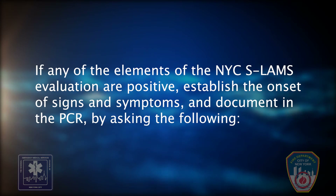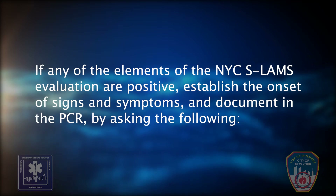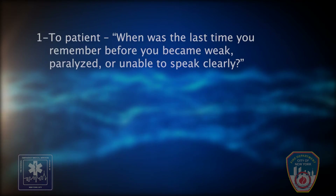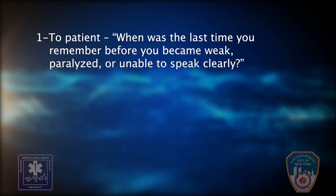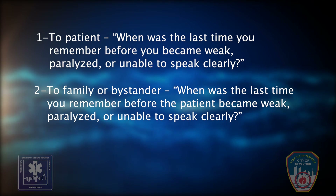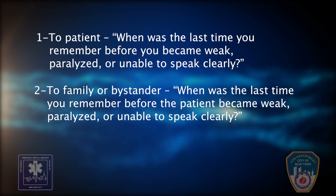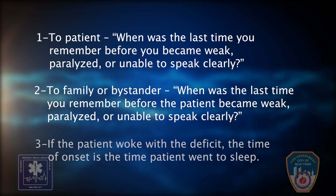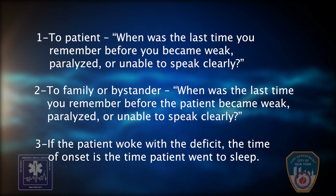If any of the elements of the NYC SLAMS evaluation are positive, establish the onset of signs and symptoms and document in the PCR by asking: (1) To the patient — when was the last time you remember before you became weak, paralyzed, or unable to speak clearly? (2) To the family or bystander — same question about the patient. (3) If the patient woke with the deficit, the time of onset is the time the patient went to sleep.